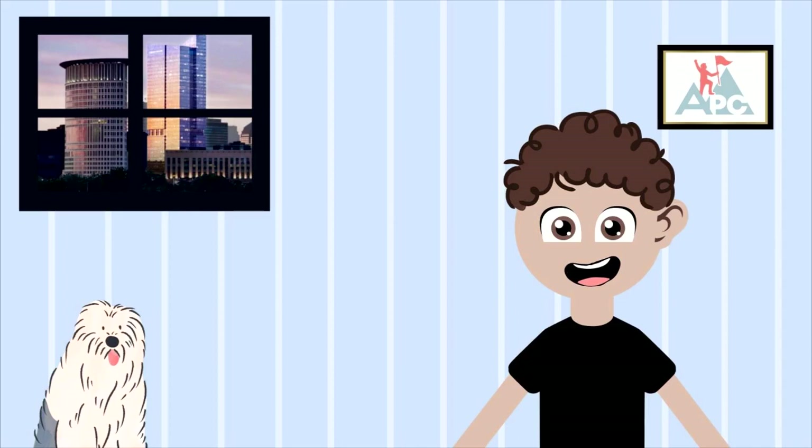Hello, everyone. This is Doug, the host of the Autism Stories podcast. I definitely don't consider myself much of an artist, but I've interviewed some incredible ones.